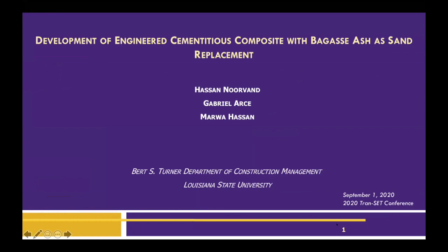Good afternoon to you all. Thanks for attending my presentation. My name is Hassan Uran from Louisiana State University, and today I'm going to present our research on the development of engineered cementitious composite with bagasse ash sand replacement. I would like to acknowledge the co-authors of this paper, including Dr. Arshan and Dr. Marwa Hassan.